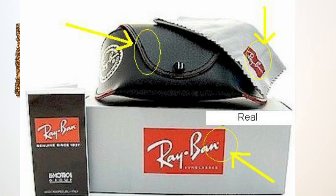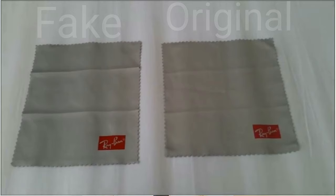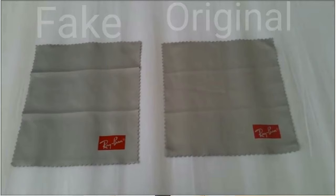As you can see here, that is the fake Ray-Ban. If you look, the stitching is coming out and the cloth is not very good. The Luxottica spelling is also not correct on the fake. If you see here, the right-hand side cloth is the genuine cloth and the left-hand side is the fake cloth. On the genuine cloth, you will find the Ray-Ban sticker is very smooth.